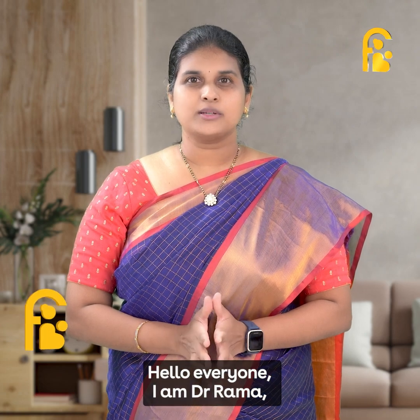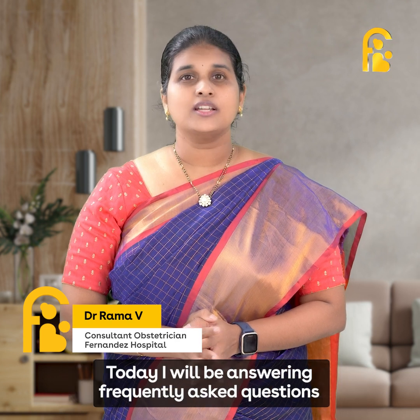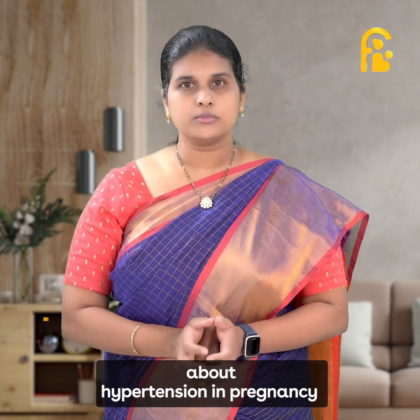Hello everyone, I'm Dr. Rama, a consultant obstetrician working at Fernandez Hospitals. Today, I will be answering frequently asked questions about hypertension in pregnancy.